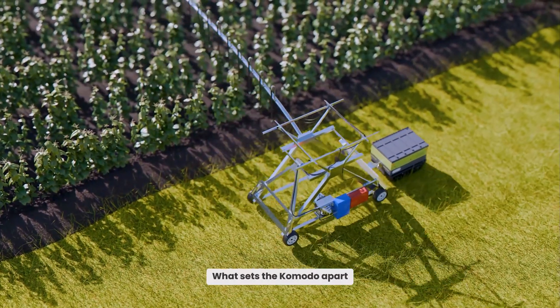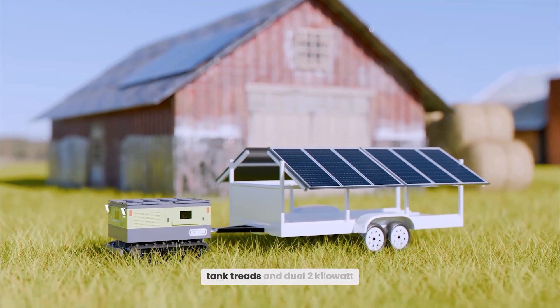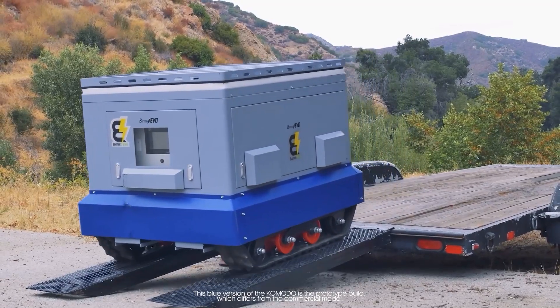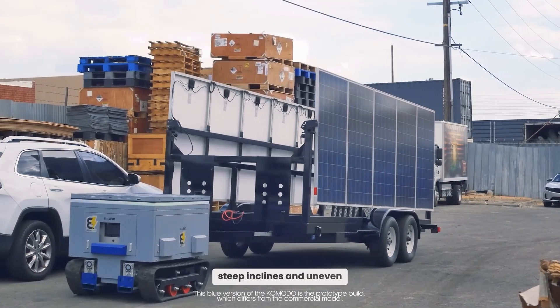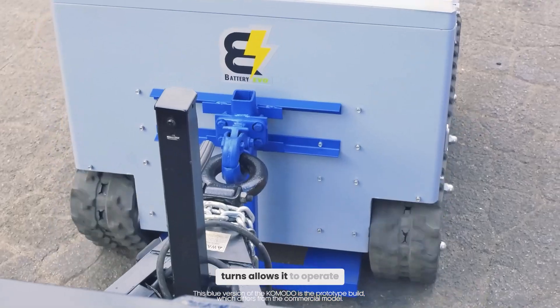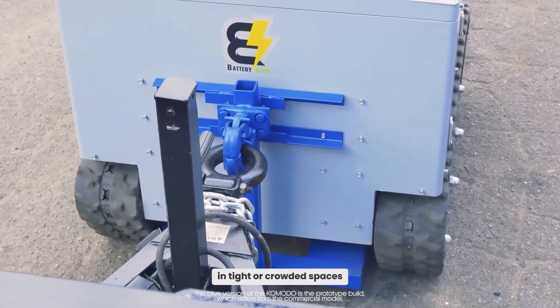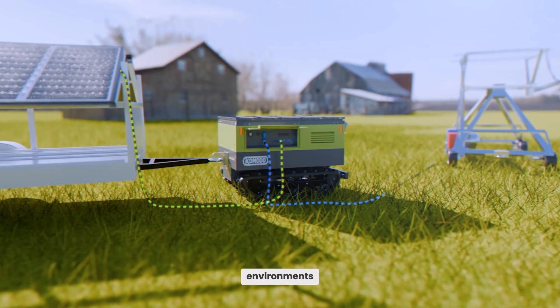What sets the Komodo apart is its design for mobility and versatility. Equipped with all-terrain tank treads and dual 2 kW motors, it moves seamlessly over rugged terrain, steep inclines, and uneven ground. Its ability to make 360-degree turns allows it to operate in tight or crowded spaces with precision, making it an ideal choice for both urban and remote environments.